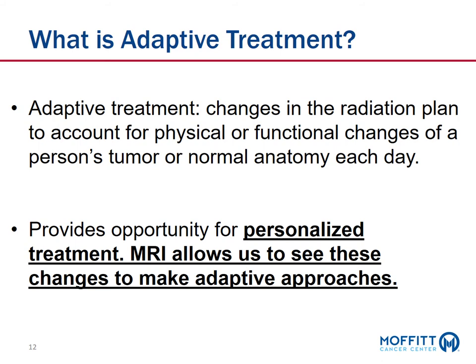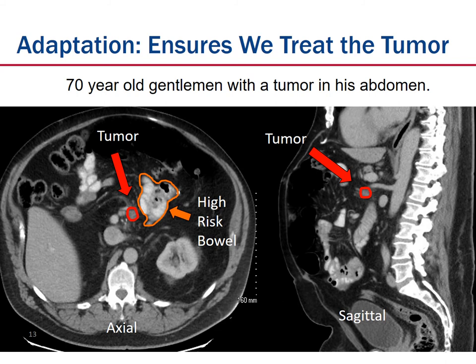What is adaptive treatment? MRI-guided radiation is a form of personalized treatment, and one of the ways it allows us to do this is through adaptive therapy — changes in the radiation plan to account for physical or functional changes of a person's tumor or normal anatomy every day. It's a form of personalized medicine, and MRI allows us to see these changes and make adaptive approaches. Here's an example: a gentleman with a tumor in his abdomen, outlined in red, with bowel nearby in orange.